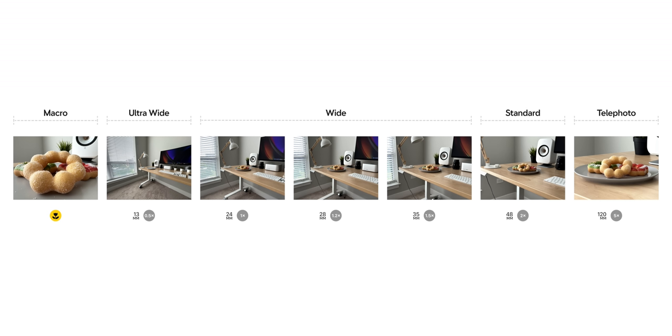Combining all three cameras, iPhone 15 Pro Max enables ultra-wide, wide, standard, telephoto, and macro. With the new Pro Camera system, creating great work is no longer about the tools but rather about our imagination and our skills.